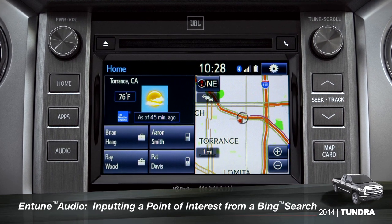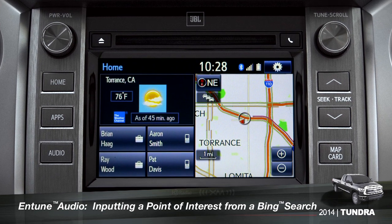To use Bing, your smartphone has to be paired and the Intune app must be active.